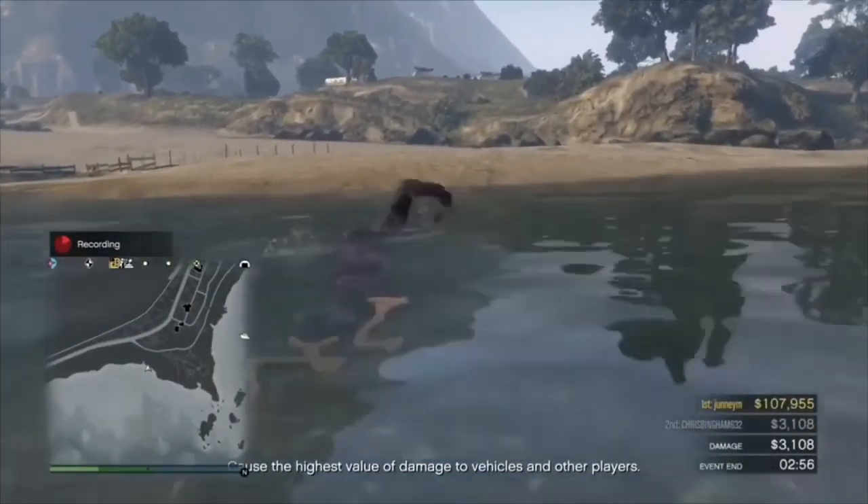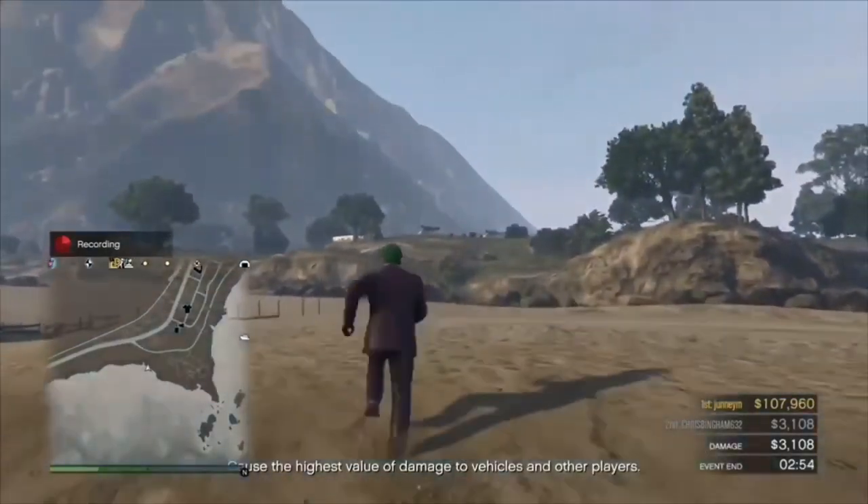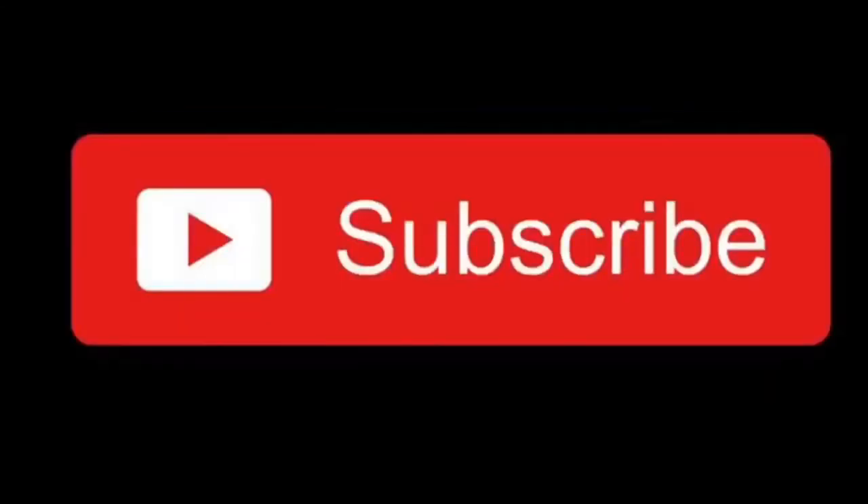Thank you very much for watching. If you found this video very helpful, please give it a like and subscribe. Thank you.